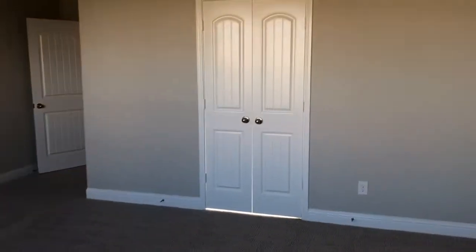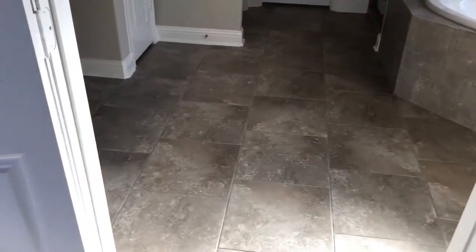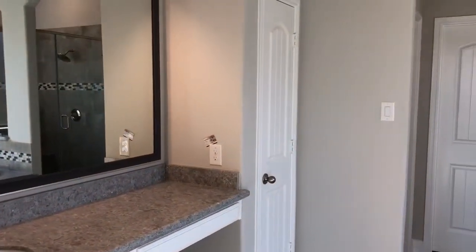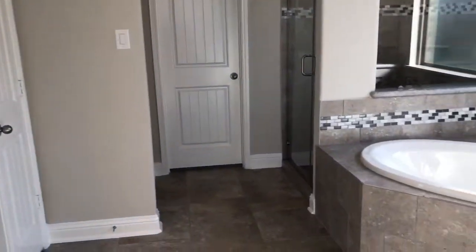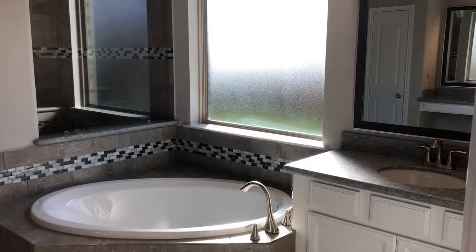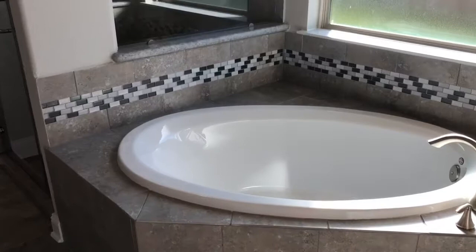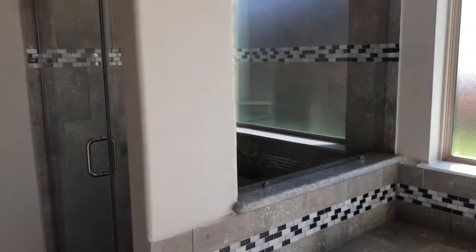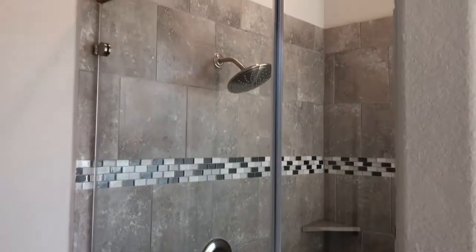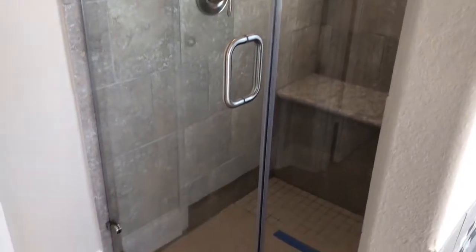These windows are low-e double pane windows with argon gas inside. Argon gas is not harmful whatsoever. Then we have into the bathroom the included feature tile and upgraded granite — a beautiful large bathroom in general. You have the large soaker tub there with some accent tiles. That is a wonderful tub. And there is a very spacious shower. All of our showers come with the shower seat that you see there.